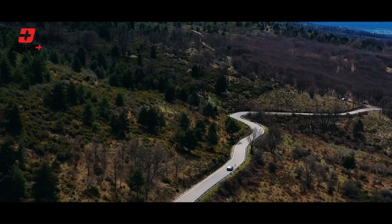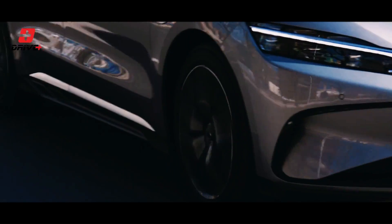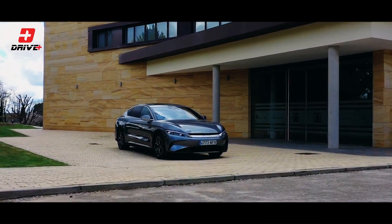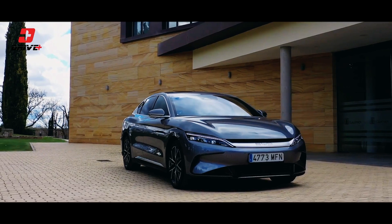Welcome back to DRIVE+, where we explore the latest advancements in automotive technology. Today we're diving into the world of electric vehicles and shining the spotlight on the brand new BYD-HON. This remarkable electric sedan is a true symbol of innovation and sustainability.